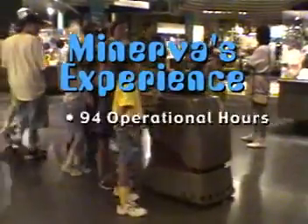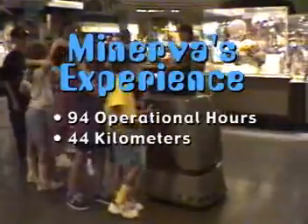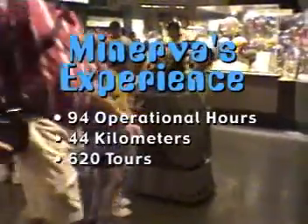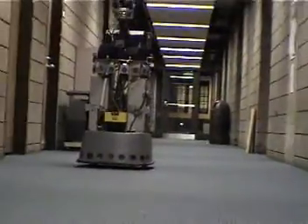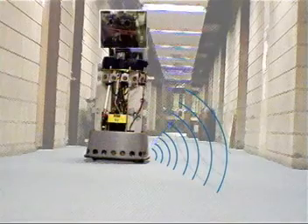Minerva gave tours in the museum for a two-week period for a total of 94 operational hours, covering 44 kilometers, and giving a total of 620 tours to a total audience of thousands. Minerva's sensors consist of two infrared laser rangefinders, sonar sensors, and cameras.